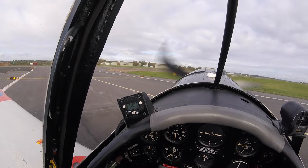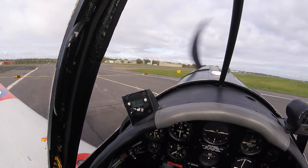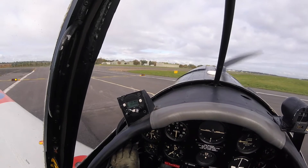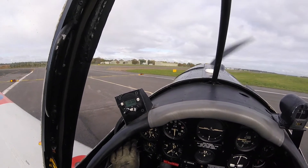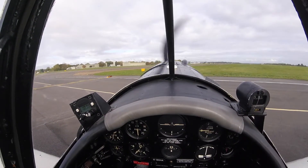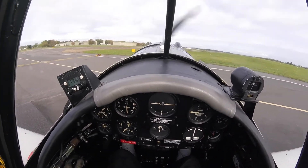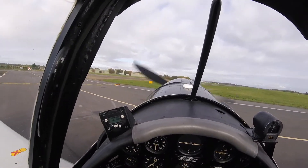Standard run ups include all T's and P's at 1700 RPM. This demonstration goes to 1500 RPM to keep the gauge visible on camera. With the carb air in alternate, you will notice a rise in RPM when switched to unfiltered.